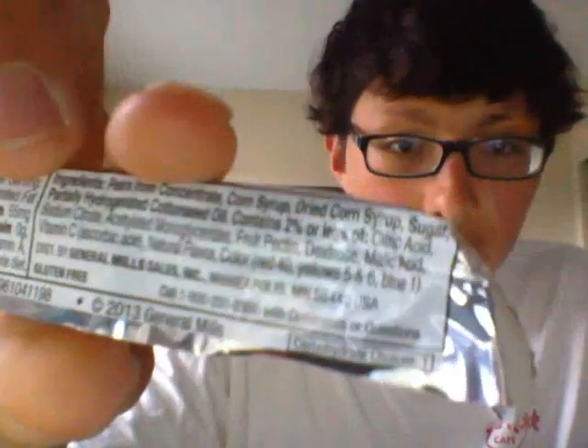Please peel from plastic before eating. They are gluten-free. The ingredients are pear concentrate, corn syrup, dried corn syrup, sugar, partially hydrogenated cottonseed oil, and contains 2% or less of citric acid, sodium citrate, monoglycerides, fruit pectin, dextrose, malic acid, vitamin C, ascorbic acid, natural flavor, and red 40, yellow 5 and 6, and blue 1.